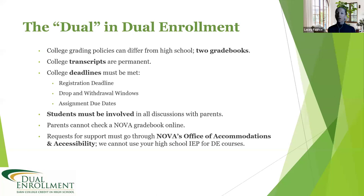At NOVA we believe in zeros — if you don't do the work, you will get a zero. Your instructor will include their late policy in the syllabus. They decide whether or not you can submit late work and receive a grade. So it is very possible to earn a different grade at the college level versus the high school level for your dual enrollment class if you are not aware of or following those policies.